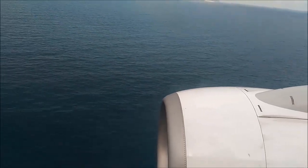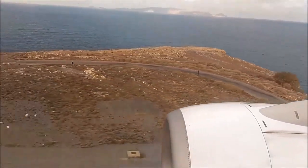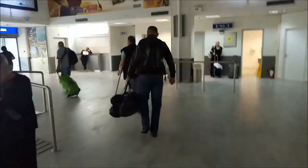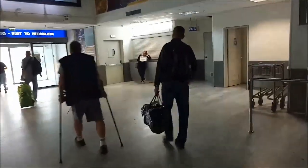It seems that we are landing not at Heraklion airport, but at the sea. But everything is okay after all. It is always nice when you are met, especially by a nice girl.